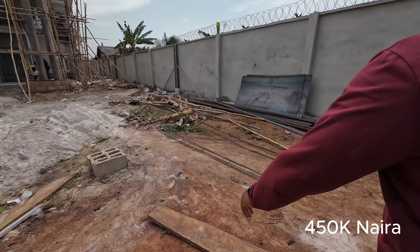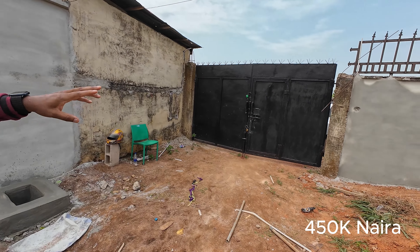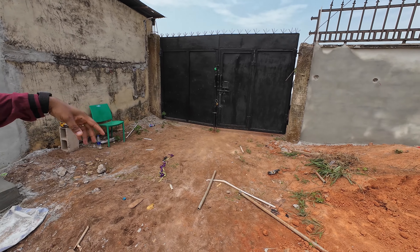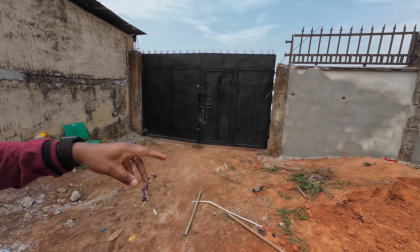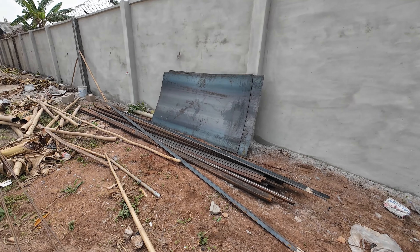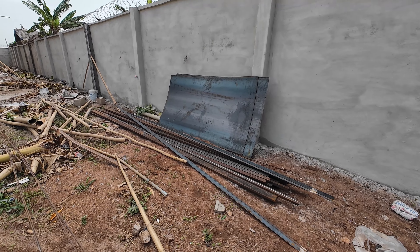We're also planning on replacing the gate. We're going to be replacing it with a rolling gate — a roller gate with two remote controls to open and close the gate. We're going to be replacing these railings as well. Here are some of the materials that have been brought in for the gate. They're still going to be bringing in some more and they're working on the fabrication right now.